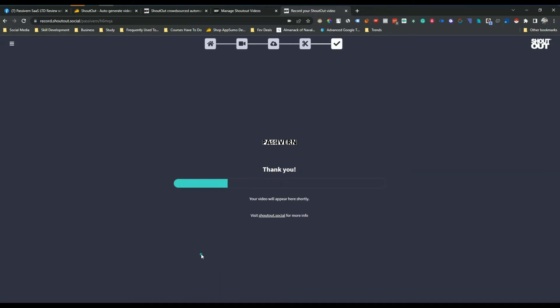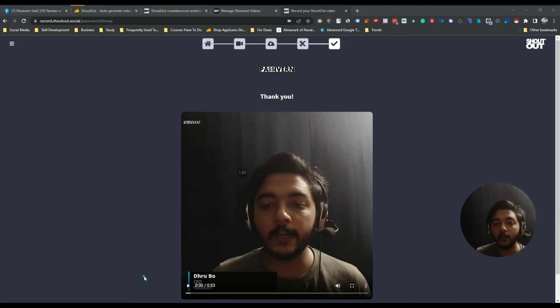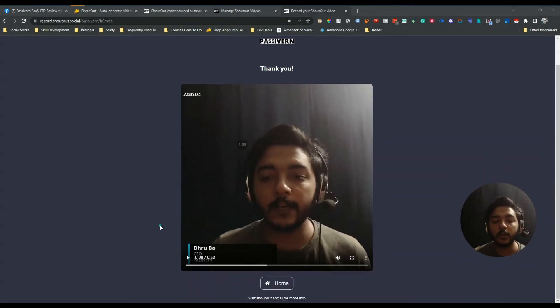The video is uploading. After your client uploads their testimonial, normally you'd need to edit it, add their social media handles, name, bio, and background music. But with Shoutout, you don't have to do any of that — automatically my name, designation, and company name have been added to the video, background music is automatically added, and the Passivan company logo has been added automatically.